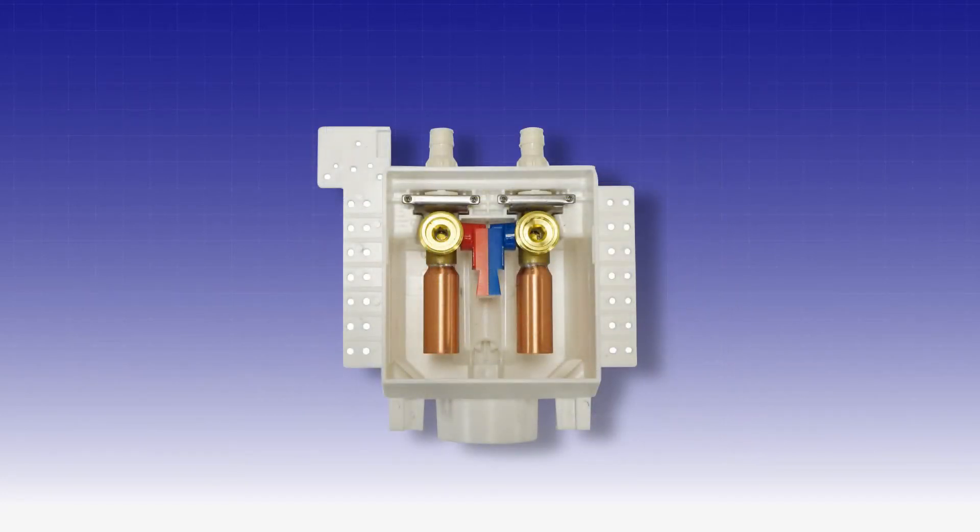The One Stop Box is the smallest combination valve, condensate, and drain box on the market that has a reversible design to accommodate water supply lines from the top or bottom, providing installation options for every job.